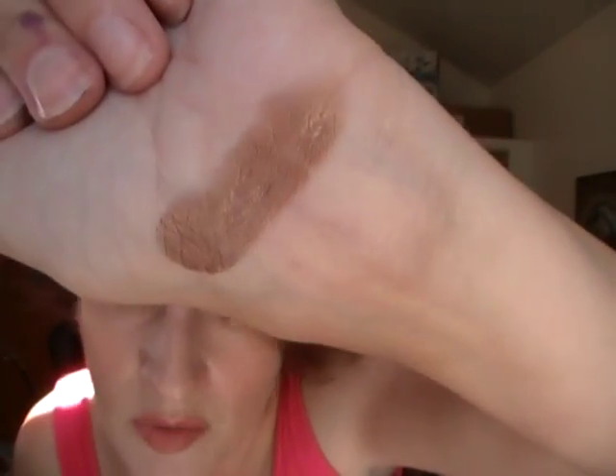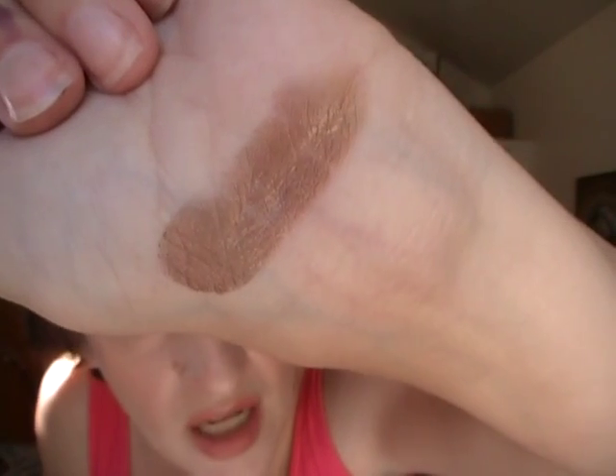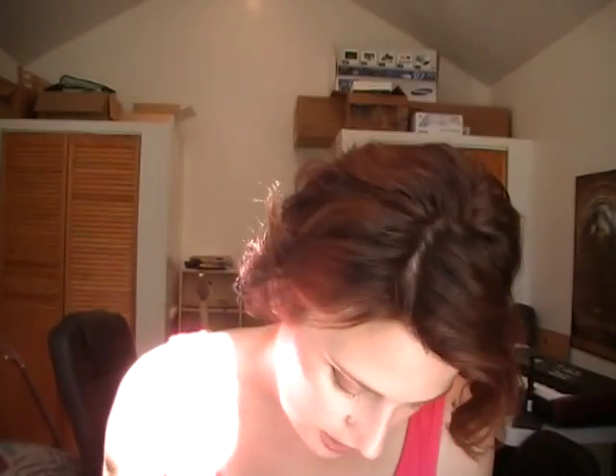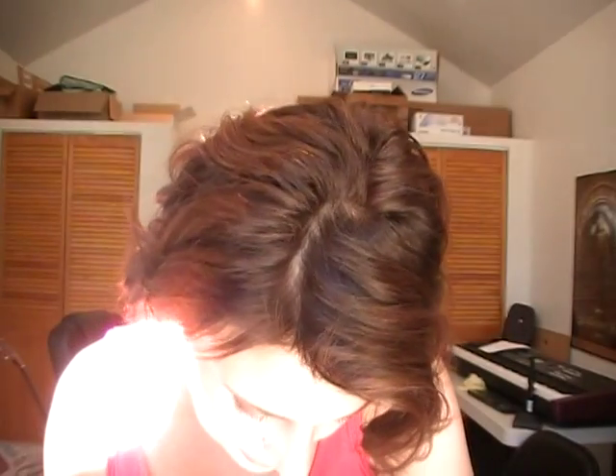This next set is kind of where I start getting some of the dupes and some of the ones where I'll tell you not to get both. Starting with some more neutrals — the first one is Burnished Wine. It's got a little bit of a red undertone; it's warm, but I don't think of that as a wine color. The next one is Mai Tai, which is a very peachy, pinky champagne taupe — I really like this one. The next one is Chocolatier, which is a gorgeous, very dark brown. I don't know if you need the wine one and Chocolatier.